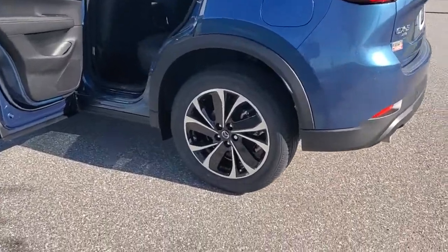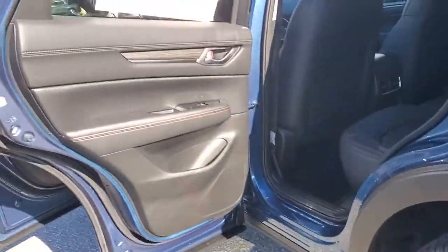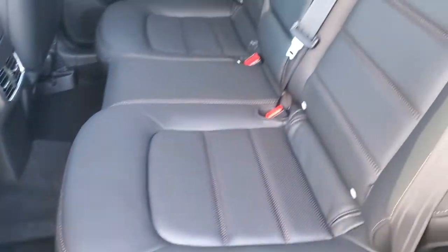The following are some of this vehicle's highlighted options: keyless entry, sunroof, moonroof, power passenger seat, aluminum wheels, power driver seat.